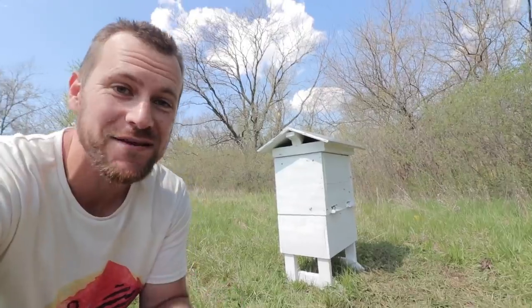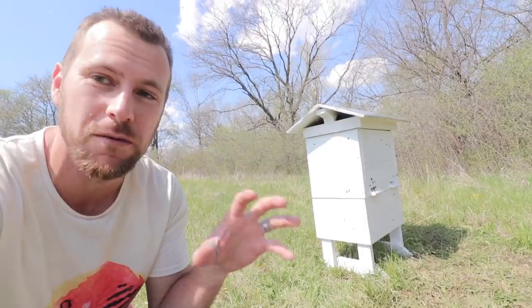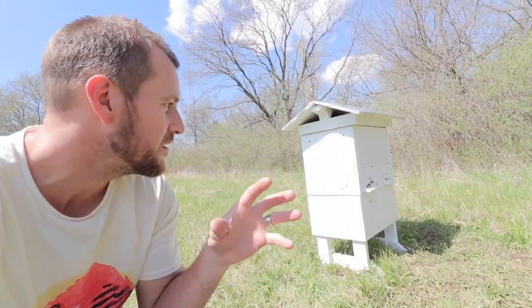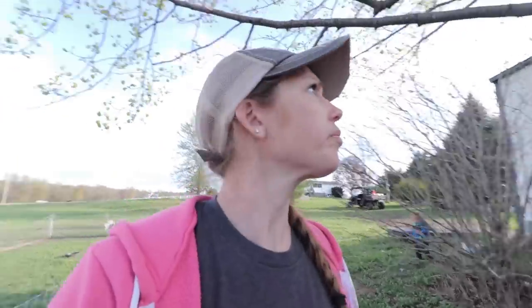We came back to pick up our camera and the bees are doing great — flying around quite a bit, but they're not swarming or creating a big pile outside looking to move somewhere. That tells me they've moved in. I'll check on them over the next couple of days just to make sure they're doing all right.